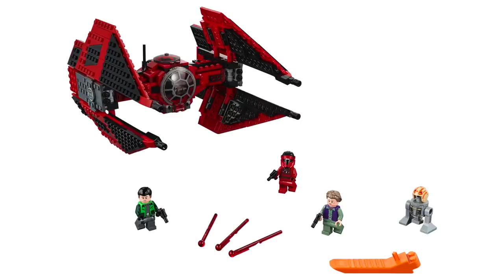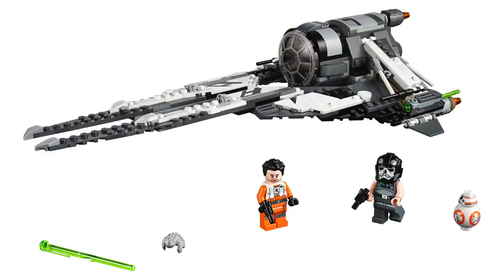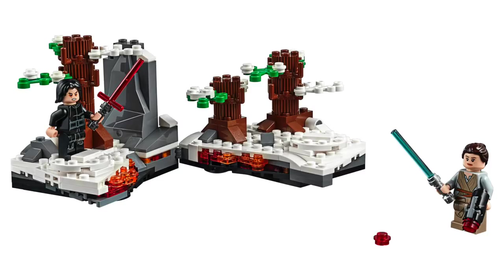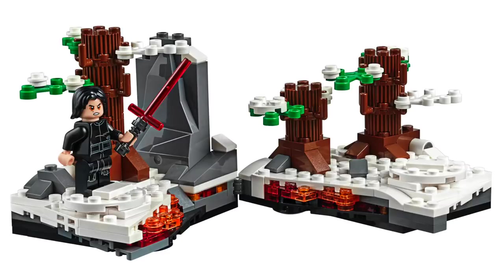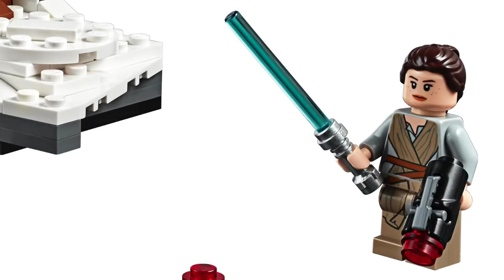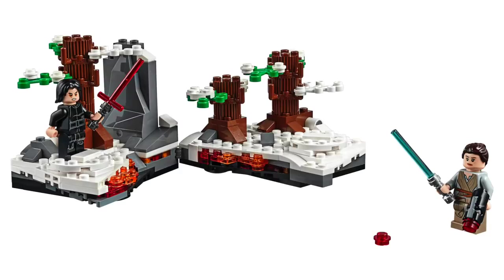Next up from Star Wars, we've got six brand new sets from The Last Jedi, the new Star Wars Resistance show, as well as the original trilogy. First up, we've got Duel on Starkiller Base. This set contains 191 pieces and retails for $19.99. The main build is a snowy diorama which features tree elements, snow, rocks, and even the lightsaber's scorched ground. This set includes Kylo Ren with an all-new facial expression and Rey with a lightsaber and a stud shooter. While overall I like the look of this set, I'm not quite sure it's worth $20.